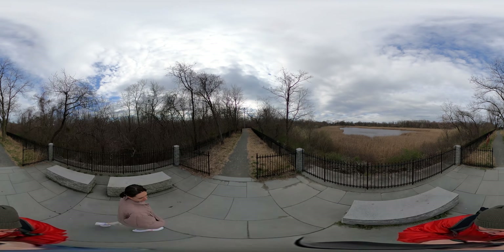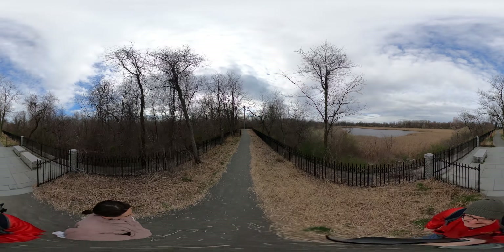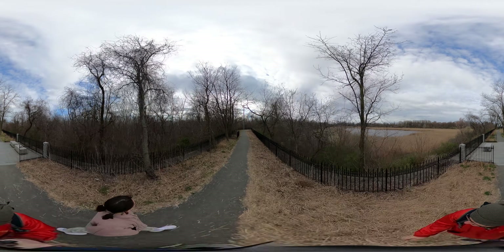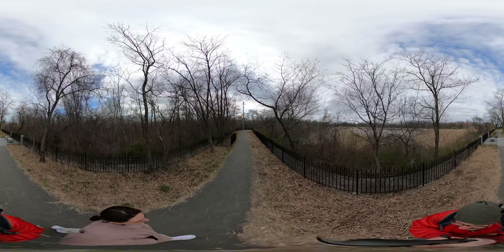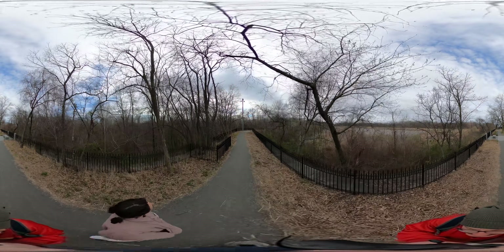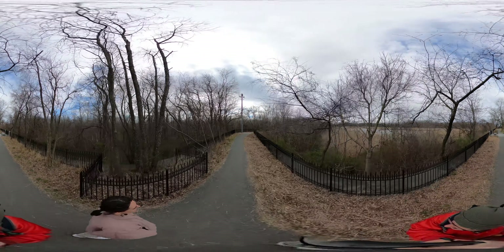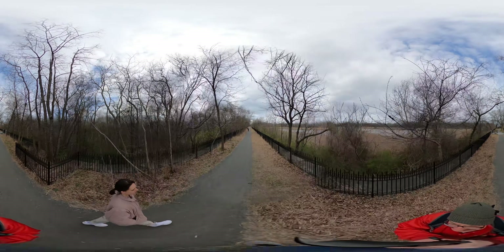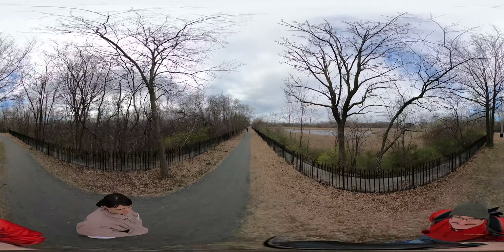Do you want to guess how much water fit into that reservoir? There were two basins when it was first built. It's in millions of gallons — way more than two million. It held 154.4 million gallons of water.